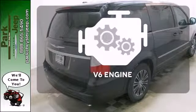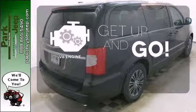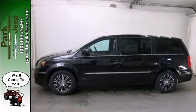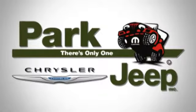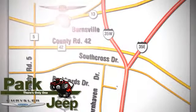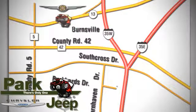The V6 engine provides the power you need. Feel safe and secure in this Chrysler Town & Country today. Discover Park Chrysler Jeep today. We're conveniently located at 1408 West Highway 13 in Burnsville, Minnesota, just off 35W.